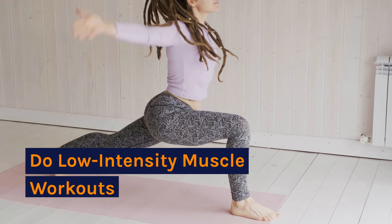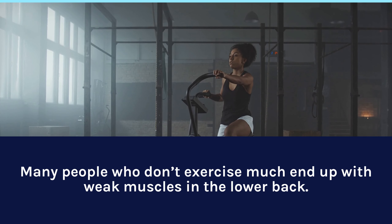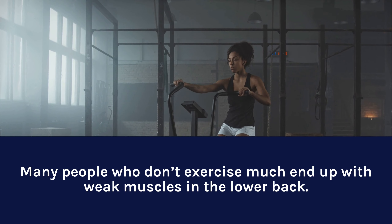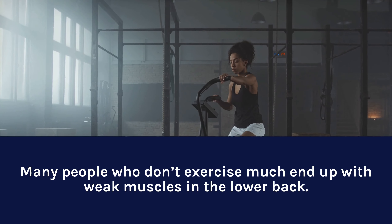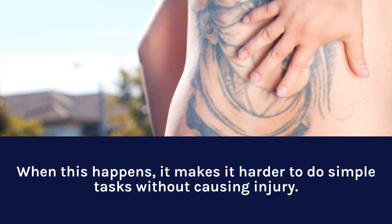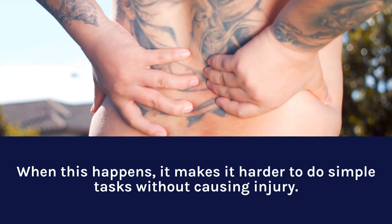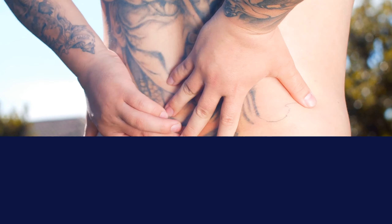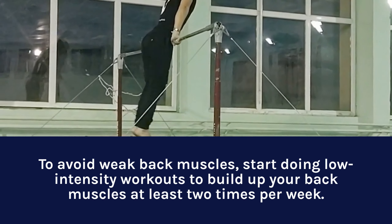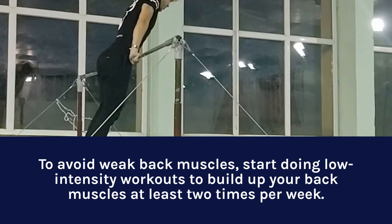Do Low-Intensity Muscle Workouts. Many people who don't exercise much end up with weak muscles in the lower back. When this happens, it makes it harder to do simple tasks without causing injury. To avoid weak back muscles, start doing low-intensity workouts to build up your back muscles at least two times per week.